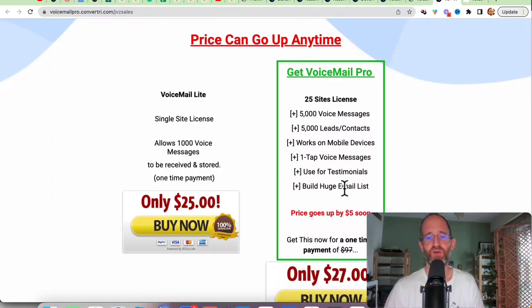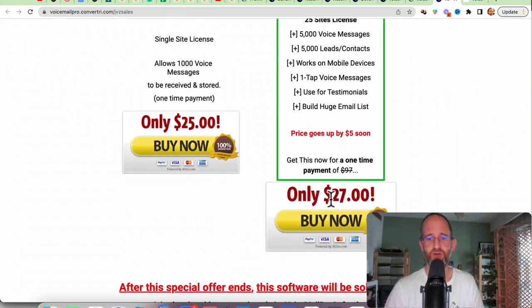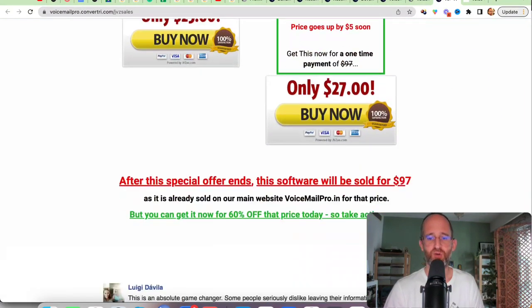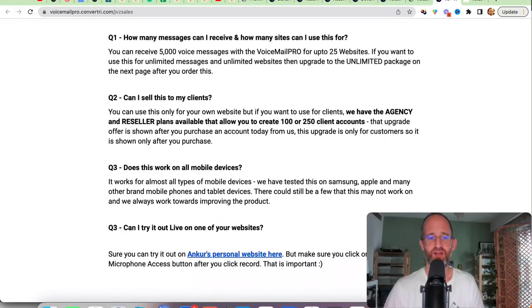There are two different licenses on the front end: there's the light version and there's the pro. The pro gives you 25 site licenses and all these extra features. The price is a little bit more expensive, but it's at a discount during the launch period.